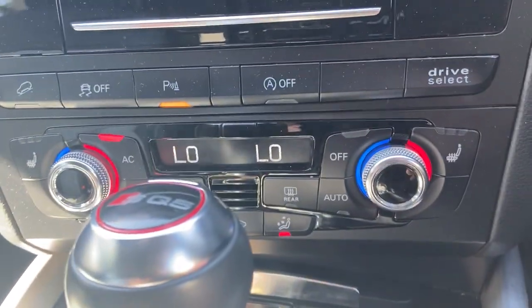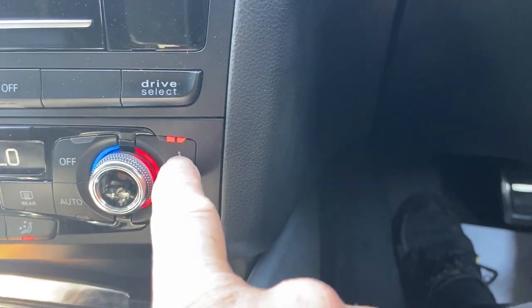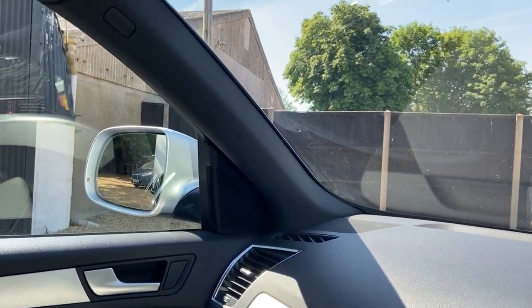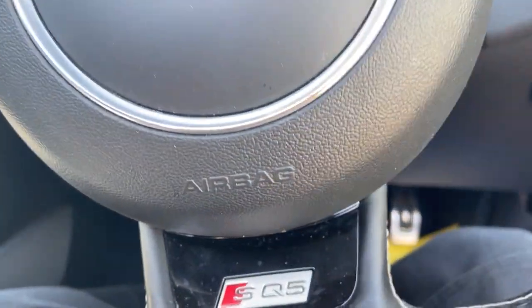Air conditioning, stop-start, nav, media, DAB, Bluetooth — all there. Fingertip controls, paddles, auto wipers — all there. Sliding panoramic roof — all there, which is a great extra. Stop-start model. CD player — all in there.